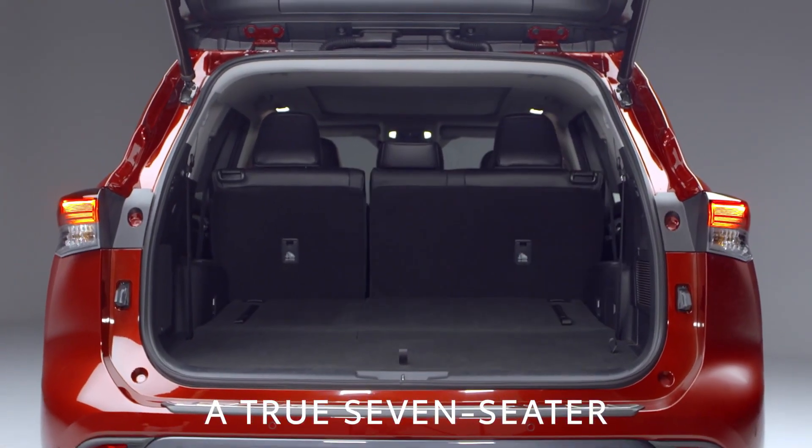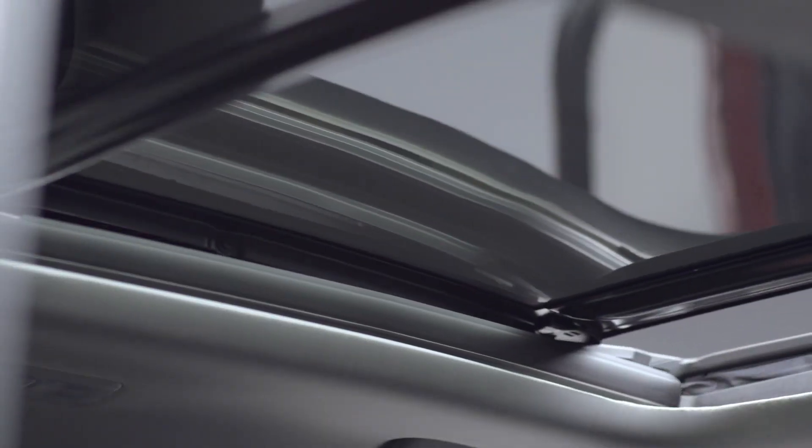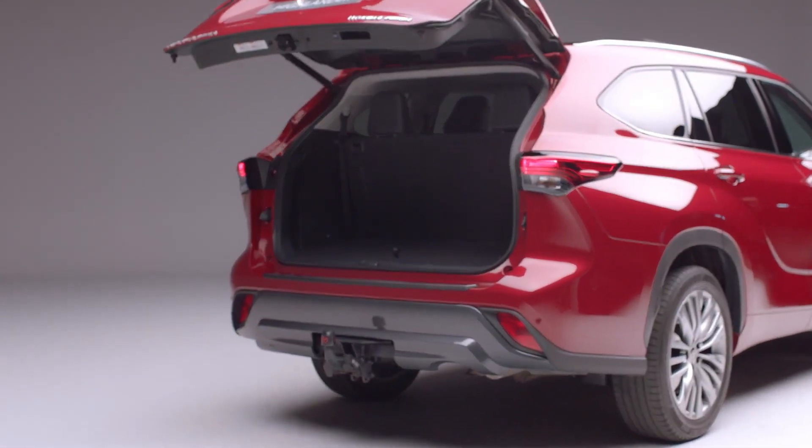The seats all fold flat to create a huge luggage area when needed. A Skyview panoramic roof comes as standard to boost that feeling of space. The power tailgate has a kick sensor function on the XL Premium model, giving easy hands-free access to the boot.